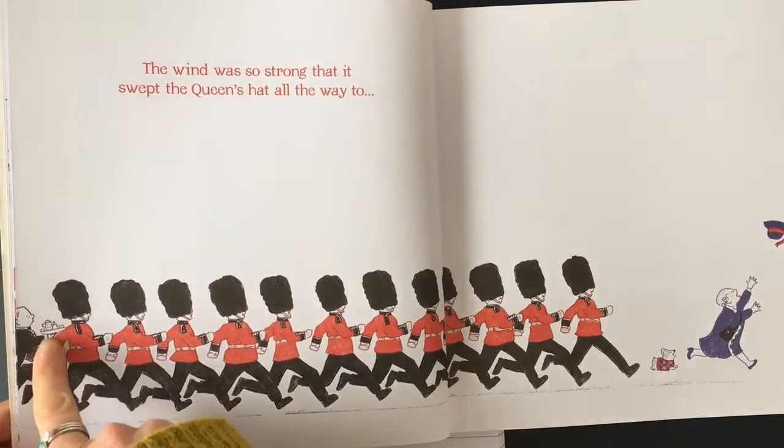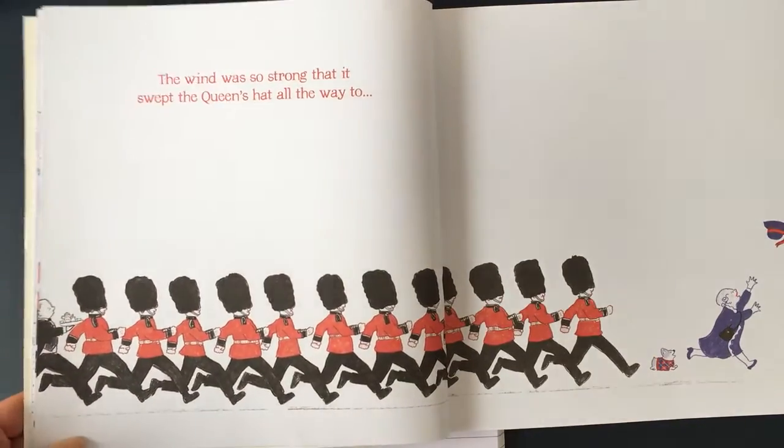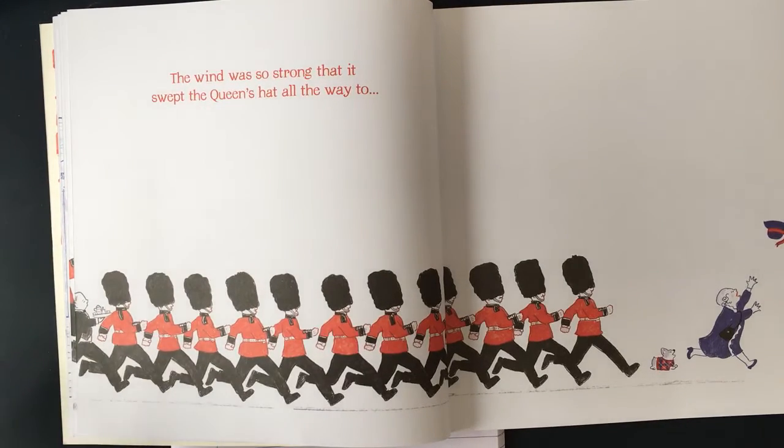Have you seen? Look who's this at the end — there's a butler here racing behind for some tea! Now we could just say that the guards ran after the Queen and the hat, but I think we can do better than that, can't we?